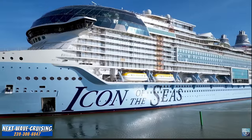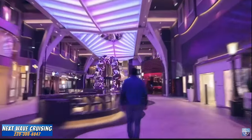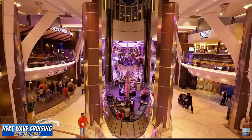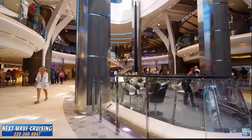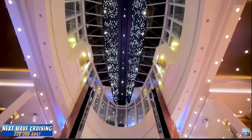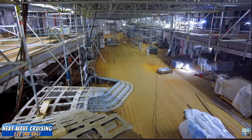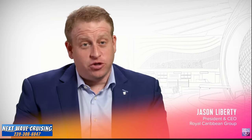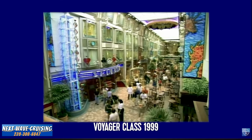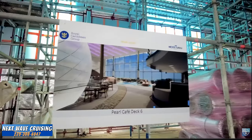The Royal Promenade is a classic with Royal Caribbean and has evolved significantly. It's an amazing hub for the entire community on board the ship, activated through the day and all the way through the evening — always a place where people meet and have fun together. That's certainly true for Icon. It's the next generation of Royal Promenade, and has been a staple since the Voyager-class ships, growing through Freedom Class, Oasis Class, and now Icon Class.